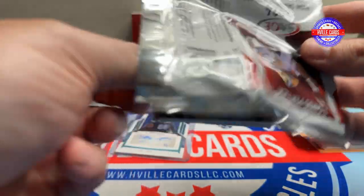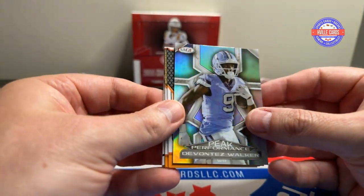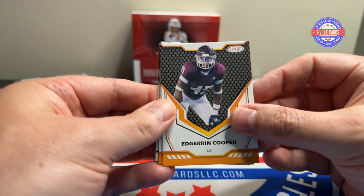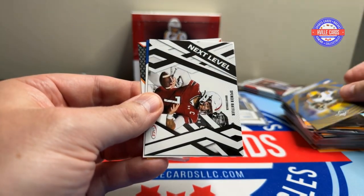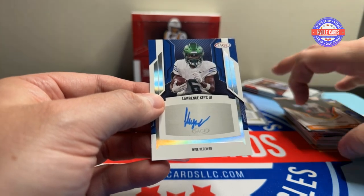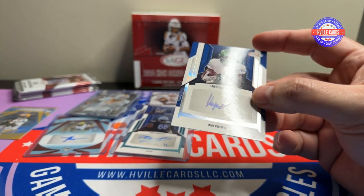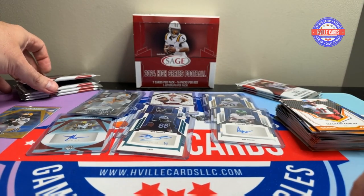Pack nine — I'm opening from the wrong side already. We've got a Peak Performance parallel insert, Adrian Cooper, Terry Arnold again, Tyrone Tracy, a Malik Neighbors, another Spencer Rattler, Malachi Corley. And the auto: Lawrence Keys the Third. I believe every one of these are all on-card autos, which makes it even better.